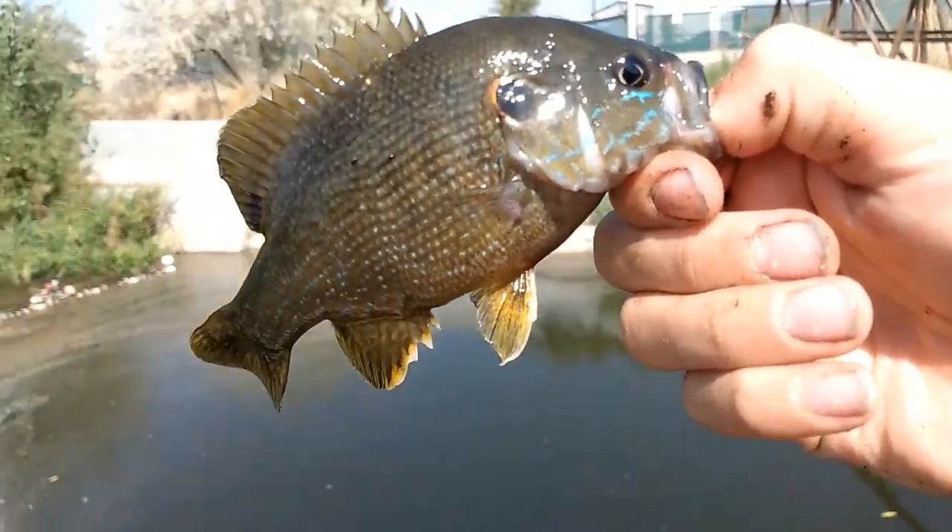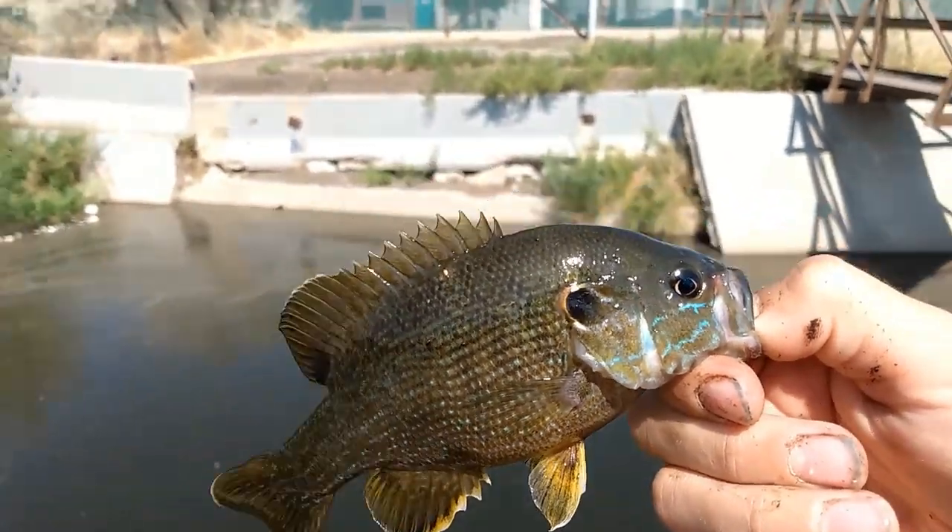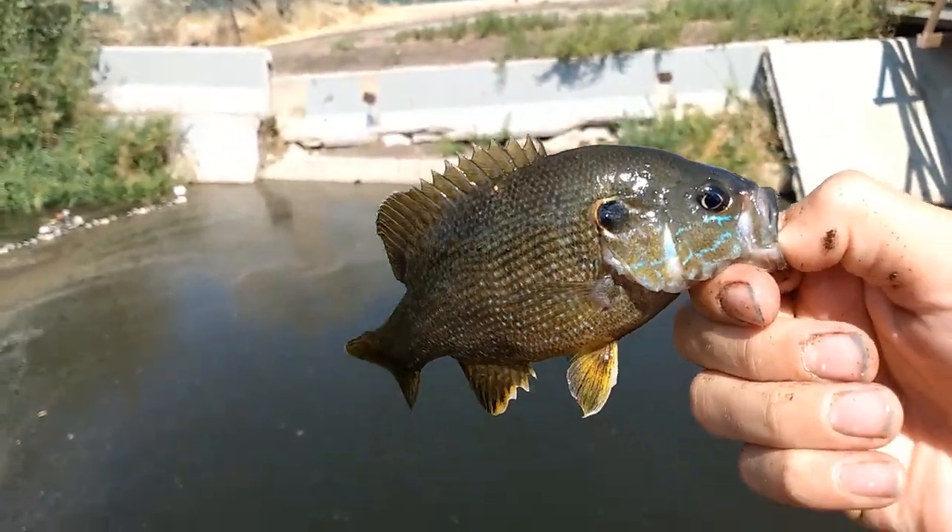Alrighty guys, welcome back to another episode of Backyard Boy TV, and today we're fishing for anything that'll bite — bluegill, bullheads, sunfish, you name it.